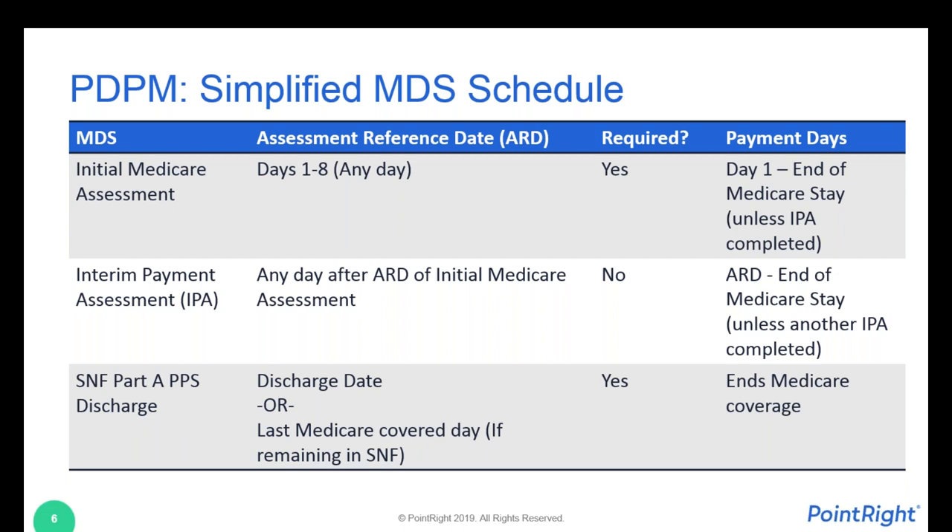CMS recognized that sometimes things change in the resident's clinical condition or functional status. For example, a patient may come in completely non-weight bearing and then become able to get up and about. That change in functional status could be enough to change the payment level in one or more PDPM components. In that case, the facility has the option to complete an IPA — an interim payment assessment — at any time after the initial Medicare assessment. This is not a mandated required assessment; it is totally optional. The expectation is that a SNF will only complete an IPA if it's going to increase their reimbursement.